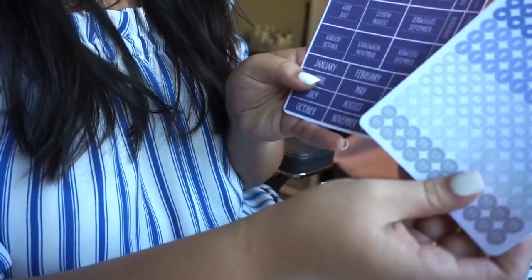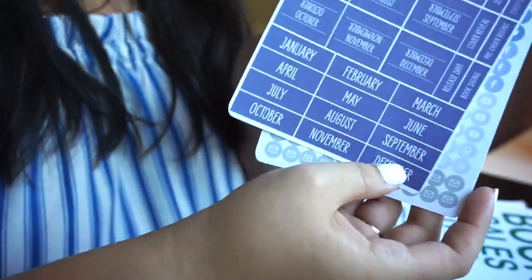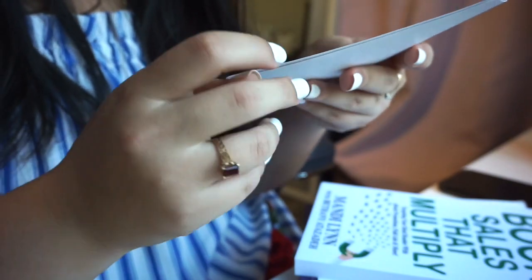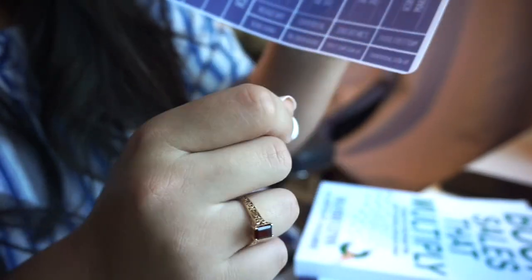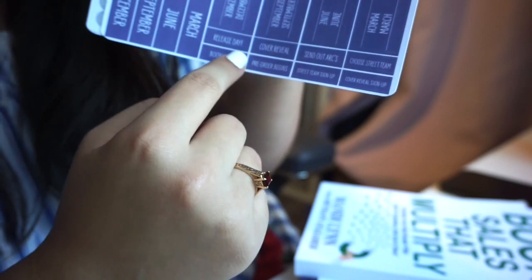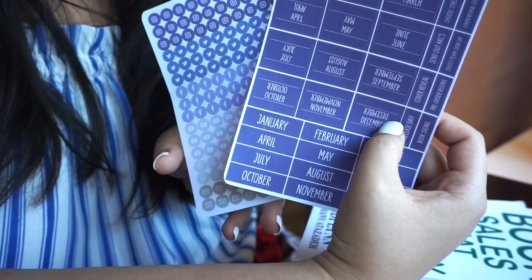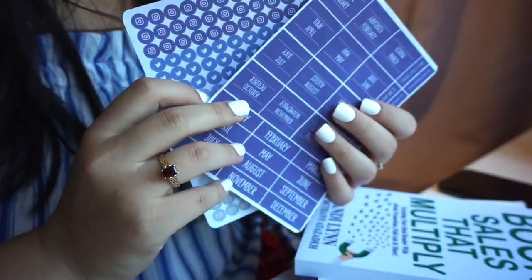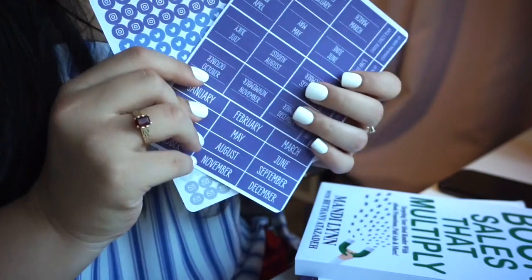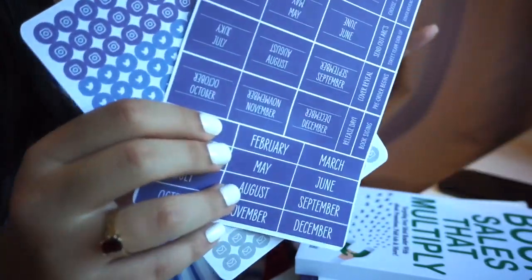Because I was part of the pre-order incentive, I received stickers — social media stickers, months of the year stickers, and some to-do list stickers like cover reveal, street team signups, and send out ARCs. Mandy actually figured out a way to print and personally make the stickers herself. If you haven't checked out her vlog of packing all this stuff, I highly recommend it — you can truly see the hard work she put into the packing, the stickers, and the creation of all of this.